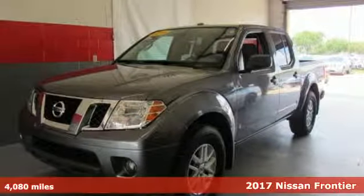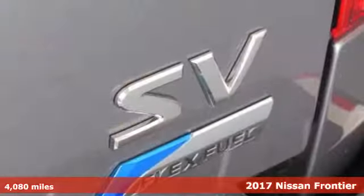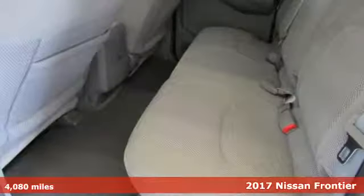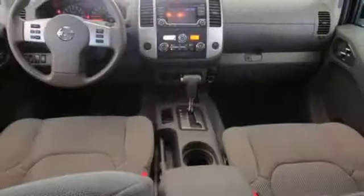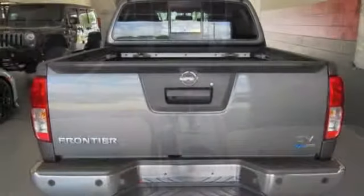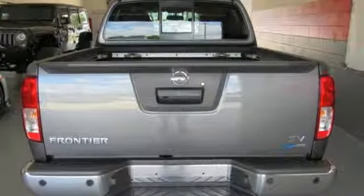It's a 2017 Nissan Frontier. With this versatile mid-size truck, tough is always on call. A full-length box ladder frame and vehicle dynamic control mean that no matter what you're doing, you can do it easily. And its brains and brawn don't come at the expense of comfort.